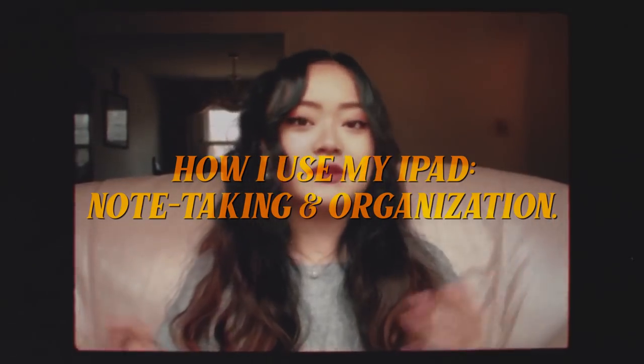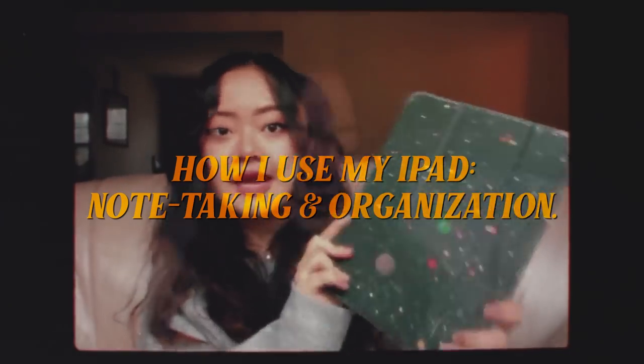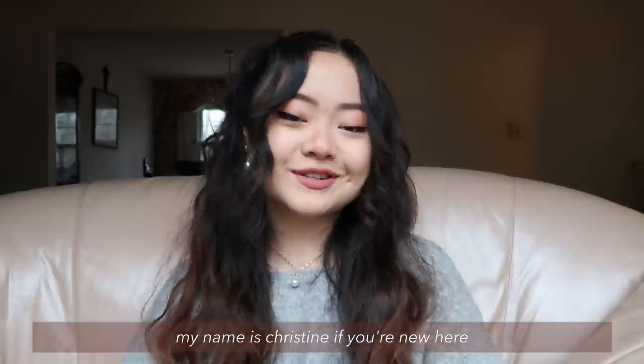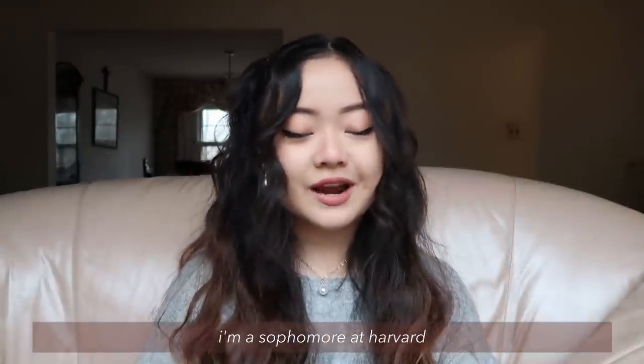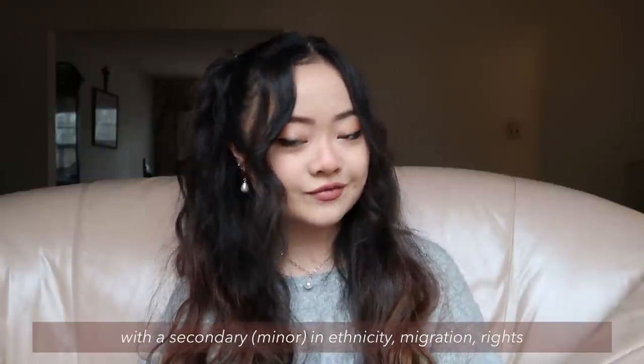It is late at night and someone across the way is playing La Vie en Rose. It is the French way of saying I'm looking at the world through rose-colored glasses. Hi everyone, my name is Christine if you're new here.